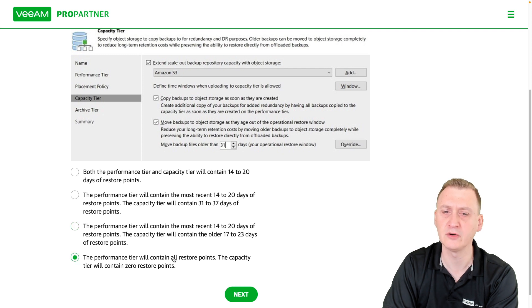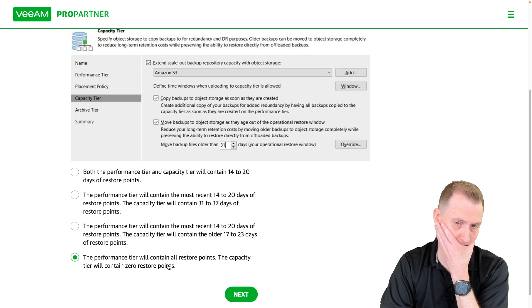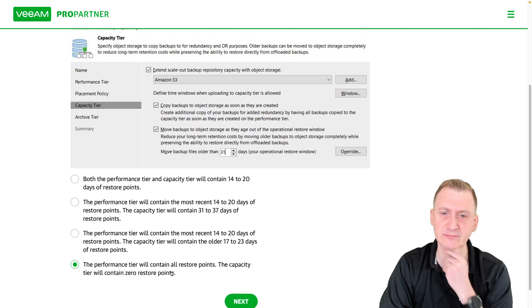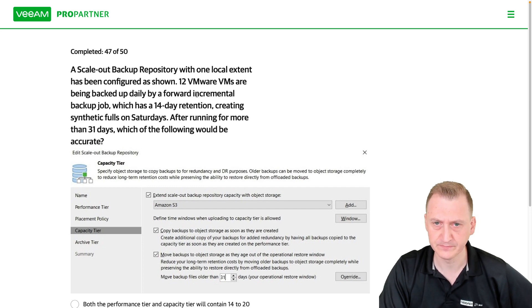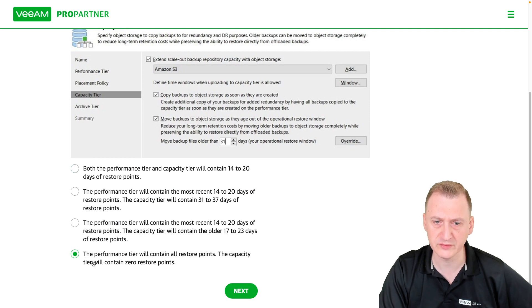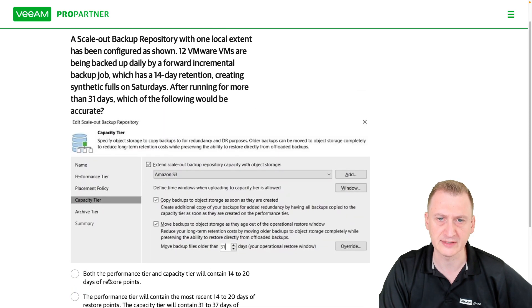The last option is: performance tier will contain all restore points, and capacity tier will contain zero restore points. That seems unlikely. We're using forward-incremental, not forever-forward. Had it been forever-forward, that bottom option would definitely be true. But it's not forever-forward, so the bottom one is definitely wrong.